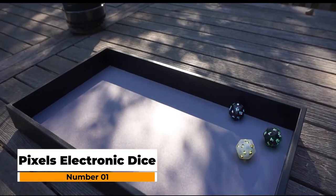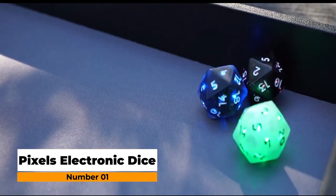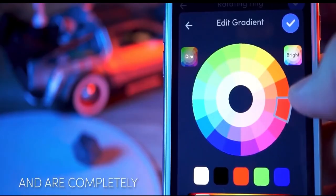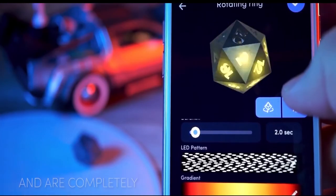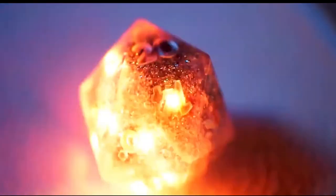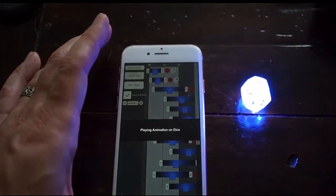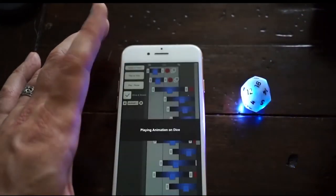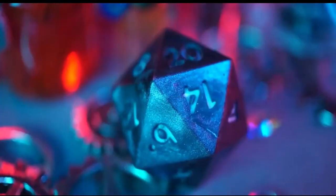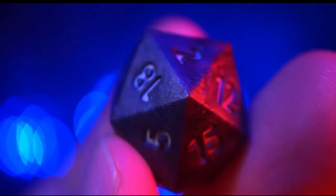Number one: Pixels Electronic Dice. All your favorite board games will become cooler with these electronic dice. The integrated LED lights allow some great new possibilities for customization — they're fully customizable and controlled over Bluetooth with an intuitive mobile app. Not only can you set the color patterns, but also choose when and how the dice will light up. They're really strong and don't expect you to be careful handling them, as all the electronics are encased in a very tough resin.